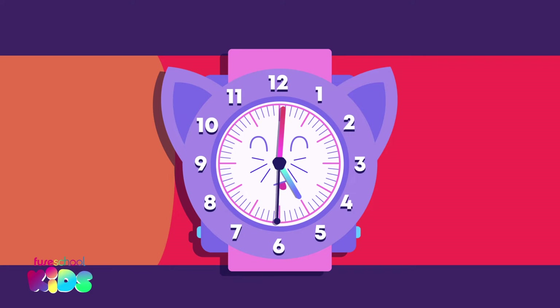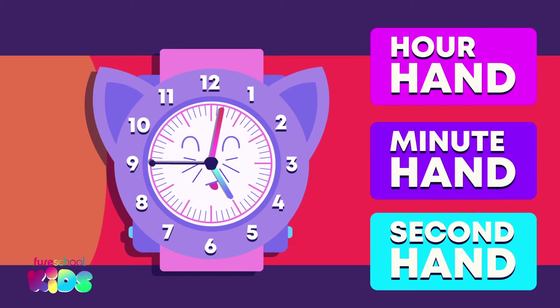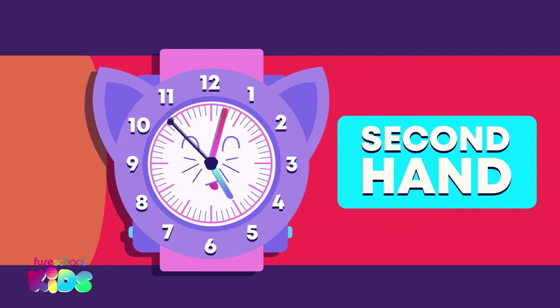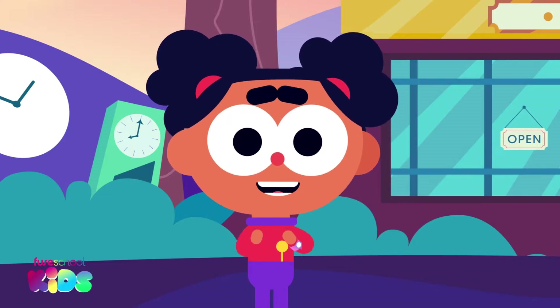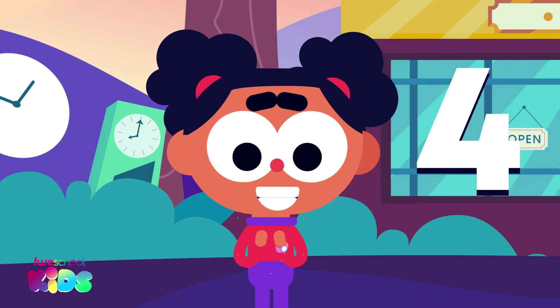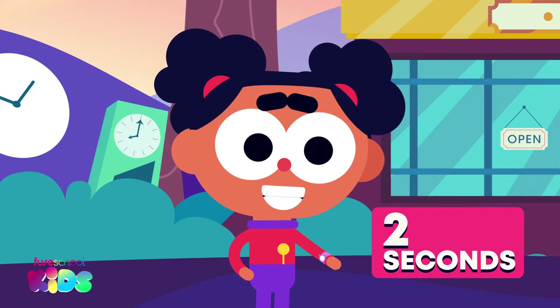Watch the hands closely as time passes. Which hand is moving the quickest? Did you say the second hand? Well done! Seconds are the quickest. Can you clap five times with me? Did you know that that took two seconds?